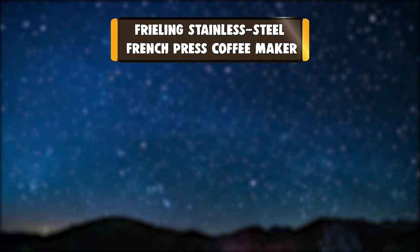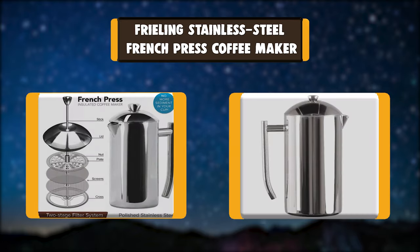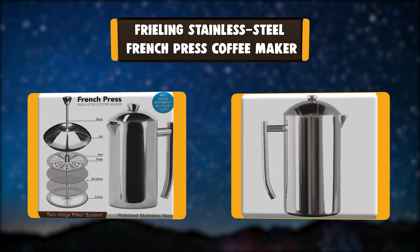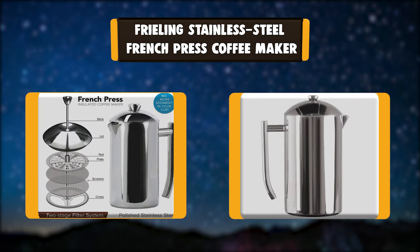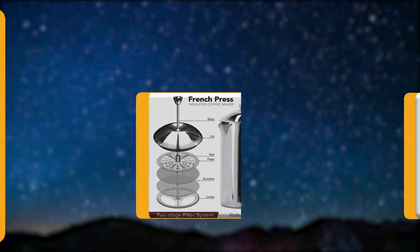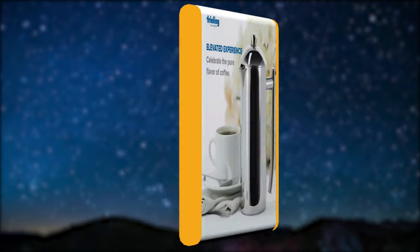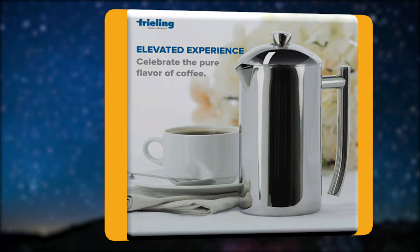Number 6: Freeling Stainless Steel French Press Coffee Maker. The Freeling French Press is designed to keep the coffee grounds out of your cup so you can enjoy delicious, smooth coffee with every pour. Thanks to the patented two-stage filter system, you can enjoy the perfect cup of coffee with zero sediments.